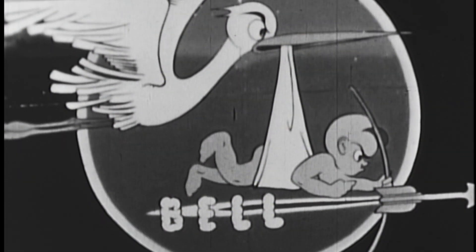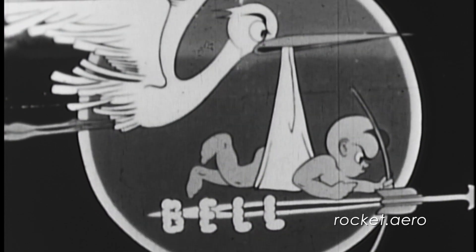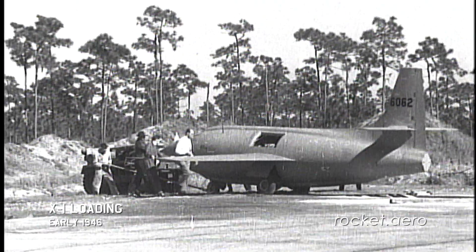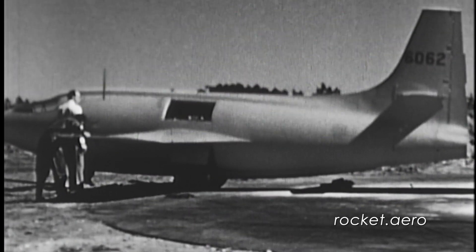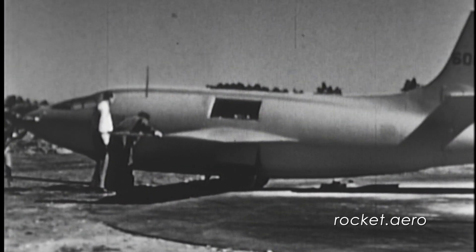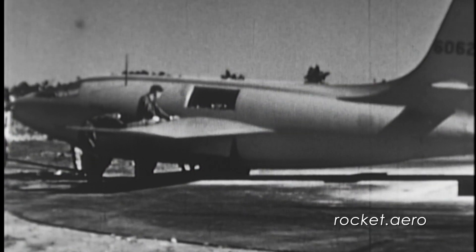The very first flights in the X-1 program were conducted by Bell Aircraft at Pine Castle Army Airfield near Orlando, Florida. Intriguingly, this is the location of today's Orlando International Airport. If you've ever flown into Orlando to visit Disney World, chances are that you flew into the airport that hosted the very first X-1 glide tests. Specifically, the western portion of today's Orlando International Airport was the location of Pine Castle and the early X-1 flights. Pine Castle was chosen for its relative closeness to the Bell facility in Buffalo, along with the desire to maintain some degree of security. Orlando in 1946 wasn't nearly as densely populated as it is today.